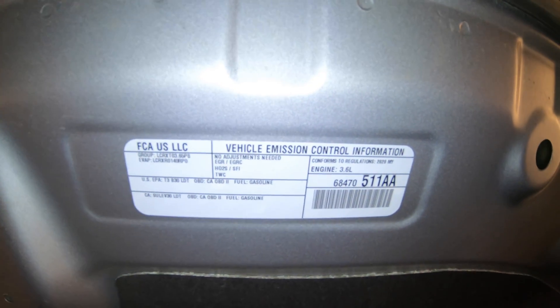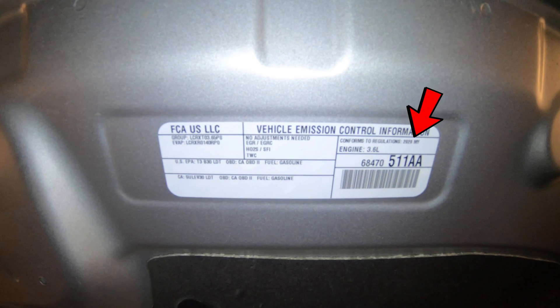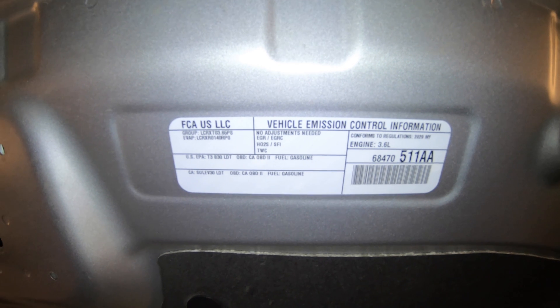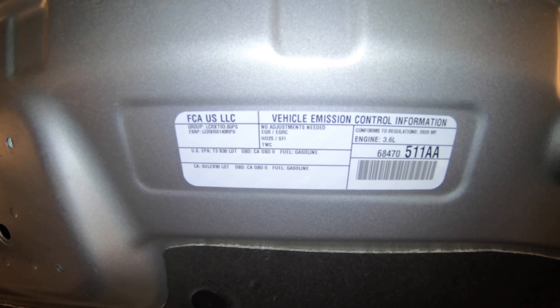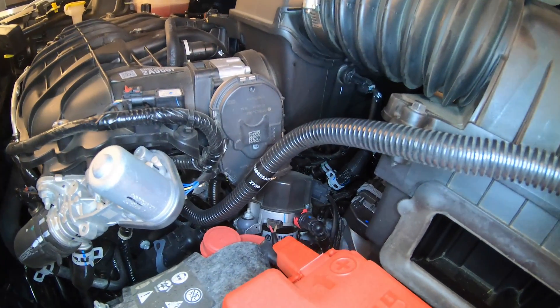This is your underhood label. It has very important and useful information on it. First is going to be the year — this one's a 2020. It tells you if you're US EPA or California certified emissions, your engine size, and the emissions components. You have an EGR valve, an EGR valve cooler, a heated oxygen sensor — there are actually four of them on here. This means fuel injection. And last is your three-way catalytic converter. You have two cats on this vehicle that are monitored by the computer and could give you possible codes.